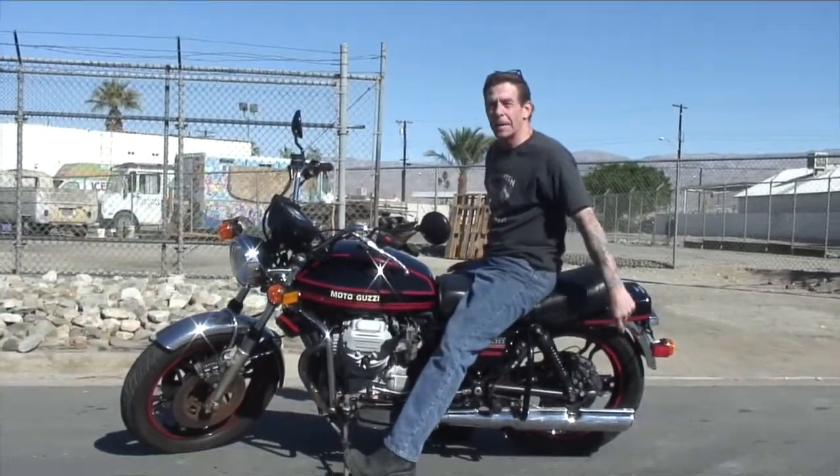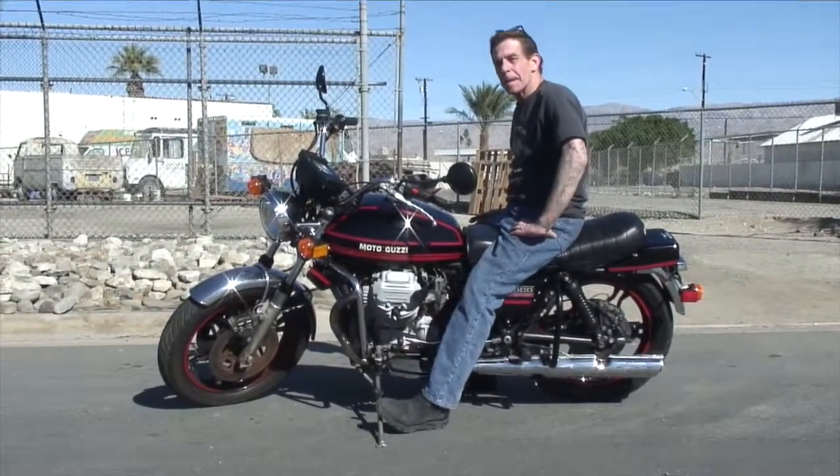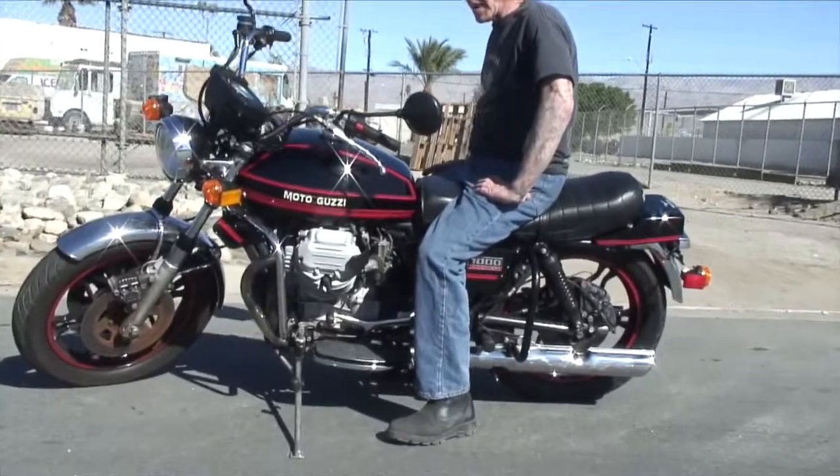The kickstand — you put the kickstand down, the rear caliper engages. There you go, we got all that working.